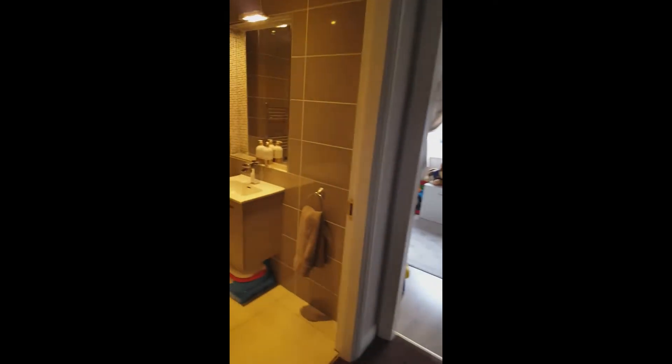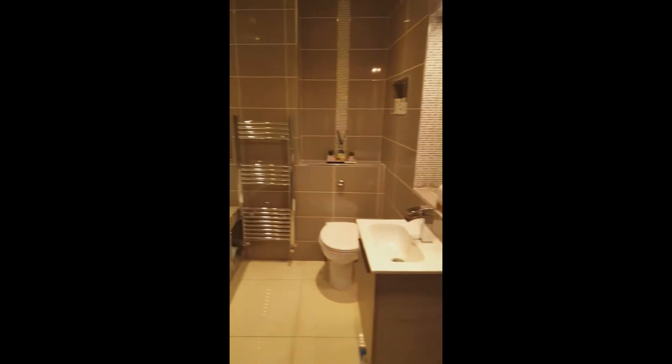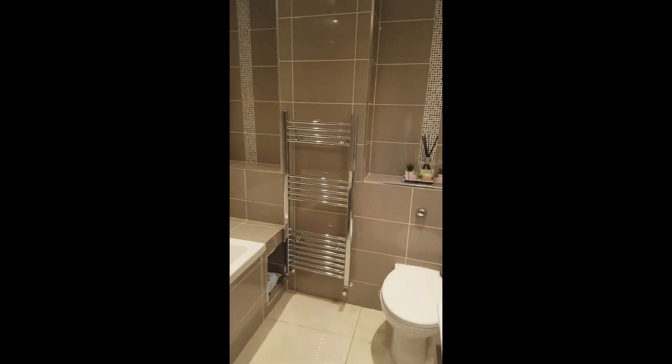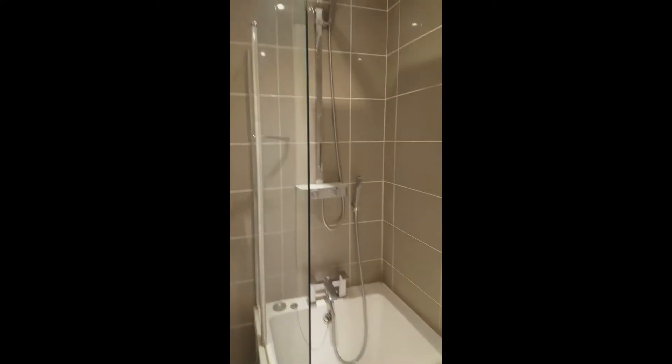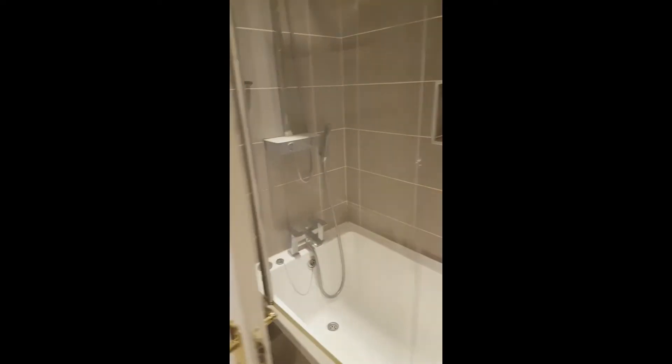Back out on the landing we have your family bathroom. This bathroom is only approximately two years old — lovely new suite, towel heater, and a shower unit with glass doors.